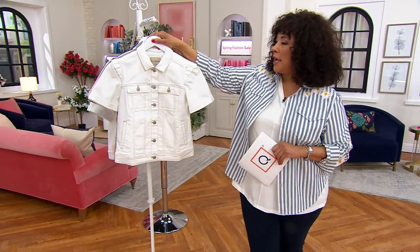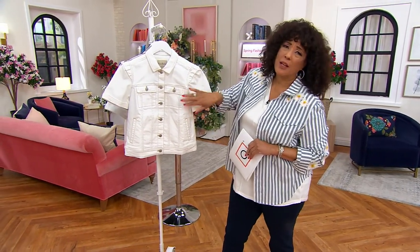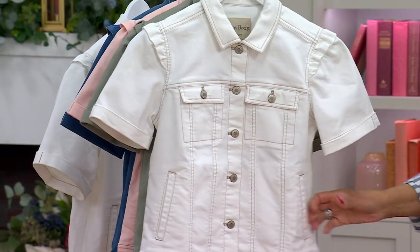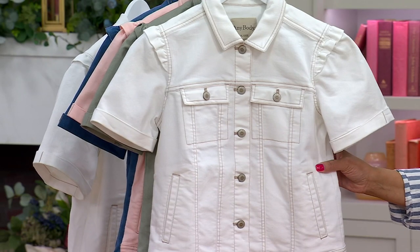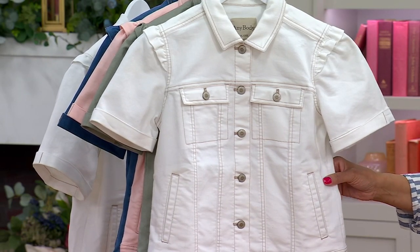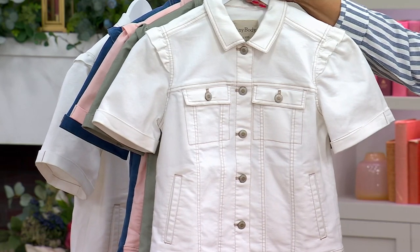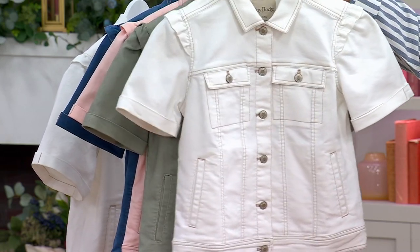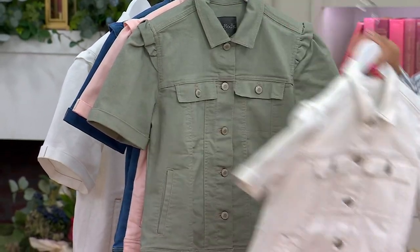Let me show you the colors. First up, we have it in white. Love that it's done with the gold top stitching. You've got all the classic jean jacket style details, but the seaming is part of the reason you don't look boxy wearing this — it looks so feminine. Pop it on over anything: over a t-shirt, over a tank top. We've got a sleeveless dress from Women with Control coming up later in the show, and this would be perfect over that.